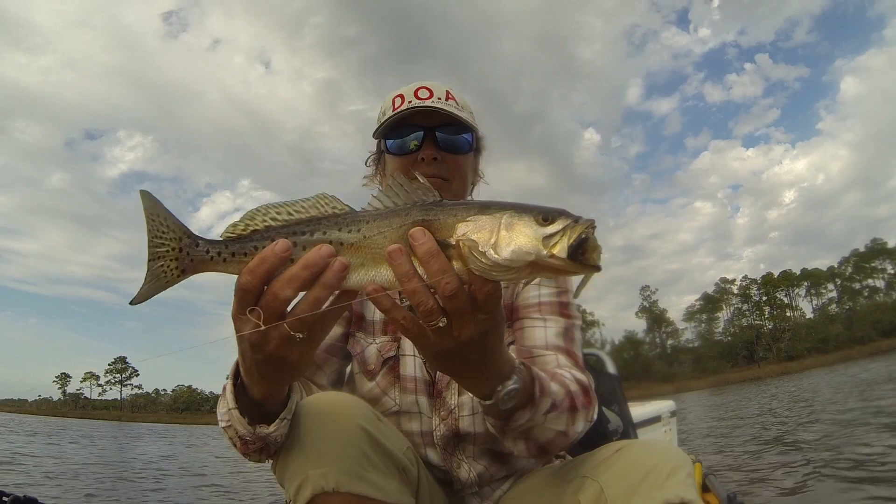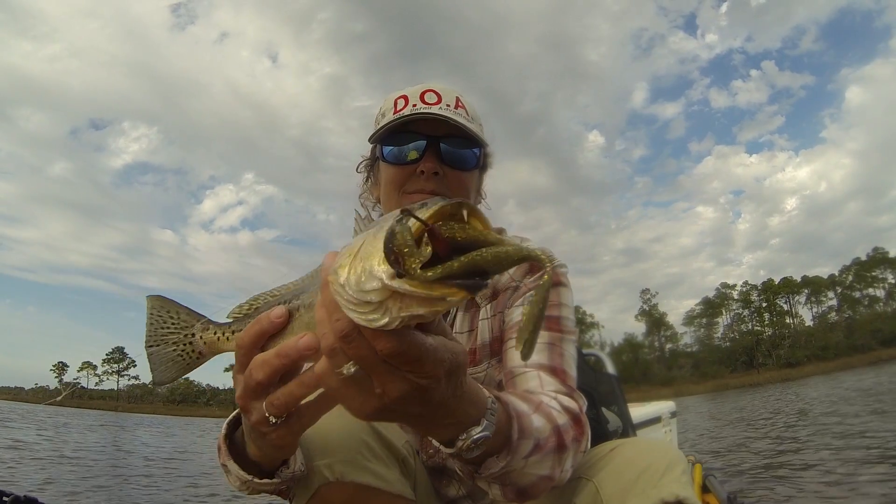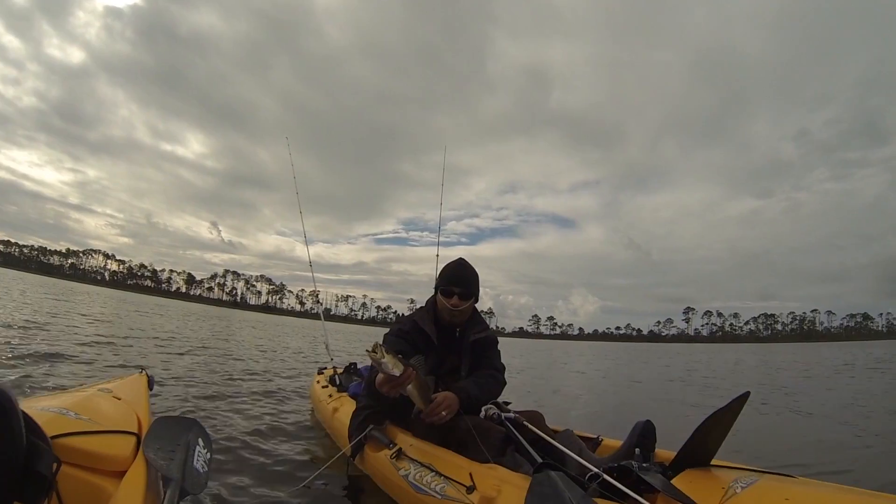We've had a good strong run of cold weather here lately, and those of you who are looking to catch some trout and redfish, look for them up into the creek mouths and the deeper holes throughout the bay system.